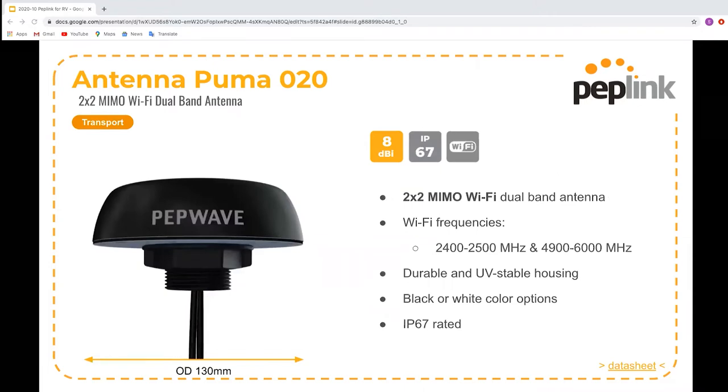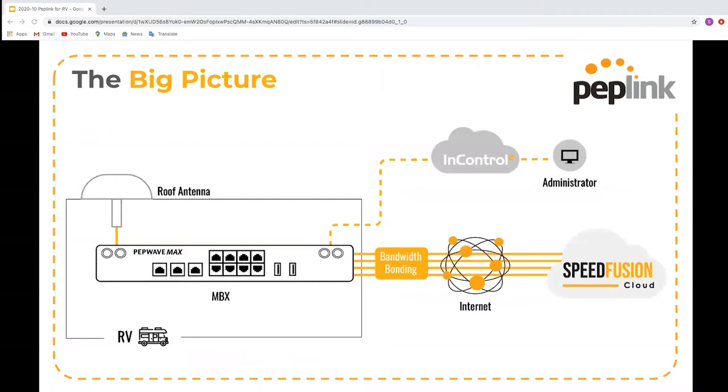The Puma antennas are built for 5G and perfect for discreet installation on vehicles. The Puma 401 supports four cellular bands plus GPS, with a super wide band antenna supporting from 698 through to 6000 MHz. All Puma antennas are available in black or white with QMA or SMA connectors — most routers use SMA, while the HD4 MBX uses QMA. The Puma 020 is for Wi-Fi and can be connected to the Wi-Fi antenna ports on your Peplink router to create a much better connection to available Wi-Fi. For an MBX installation, you'd need two or four Puma 401s plus one Puma 020 on the roof, depending on which MBX model is installed.